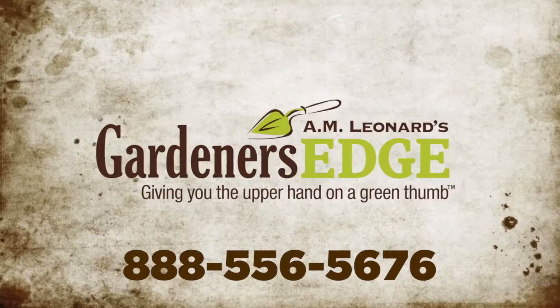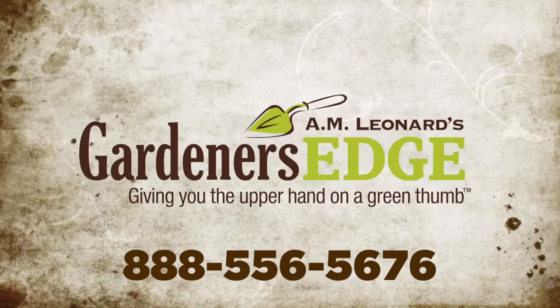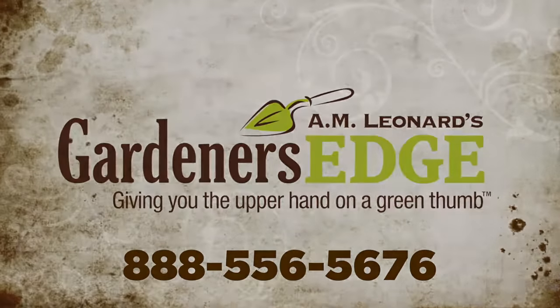Call now to get your own Wheels Barrow — the world's easiest to use and most versatile wheelbarrow. Gardener's Edge: giving you the upper hand on a green thumb.